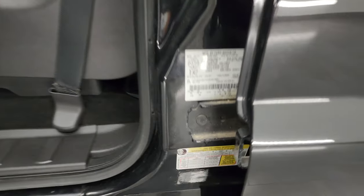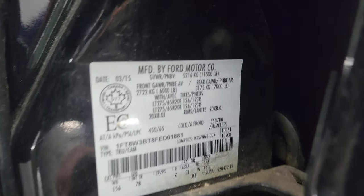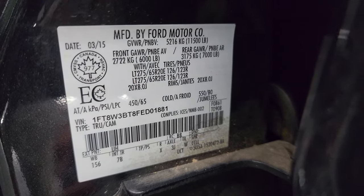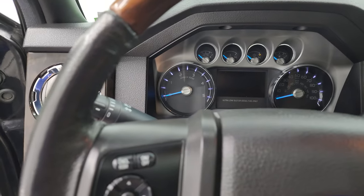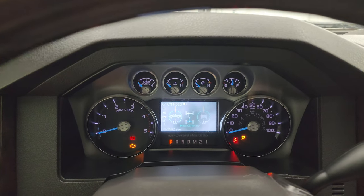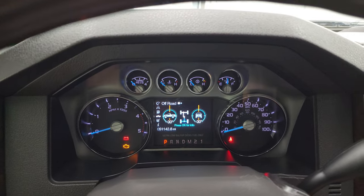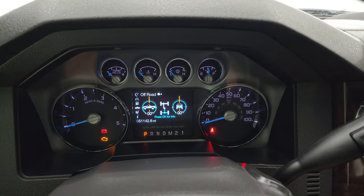Here is the tire and loading information sticker and there is the VIN sticker. Hopping inside to check out the miles and the radio and everything this truck has to offer — you get the 'Built Ford Tough' animation on there. You can see this one has 51,142 miles.